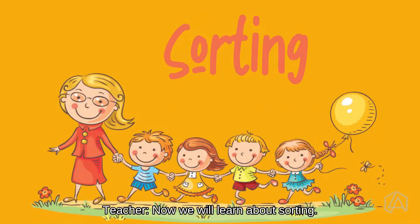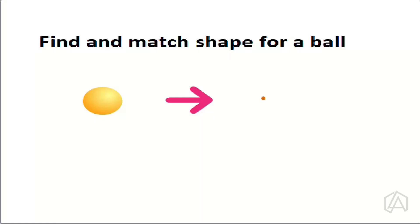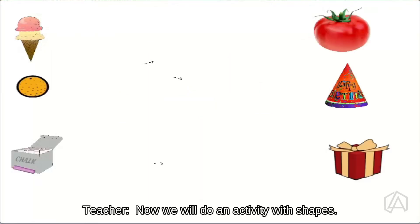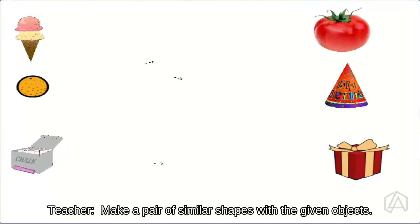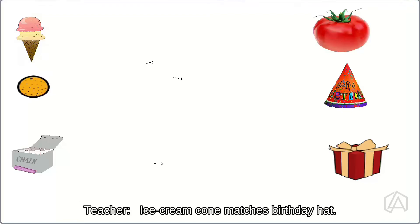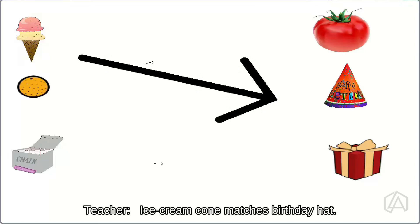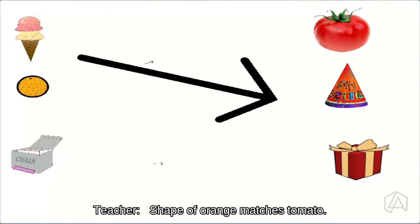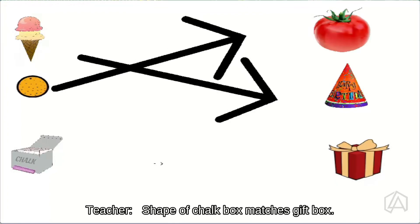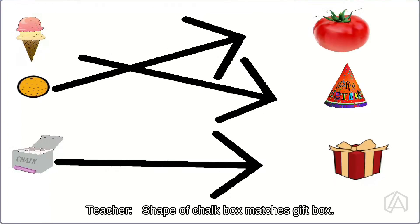Now, we'll learn about sorting. Find and match the shape for a ball. We'll do an activity with shapes — make a pair of similar shapes with the given objects. Ice cream cone matches with birthday hat. Shape of an orange matches a tomato. Shape of a chalk box matches a gift box.